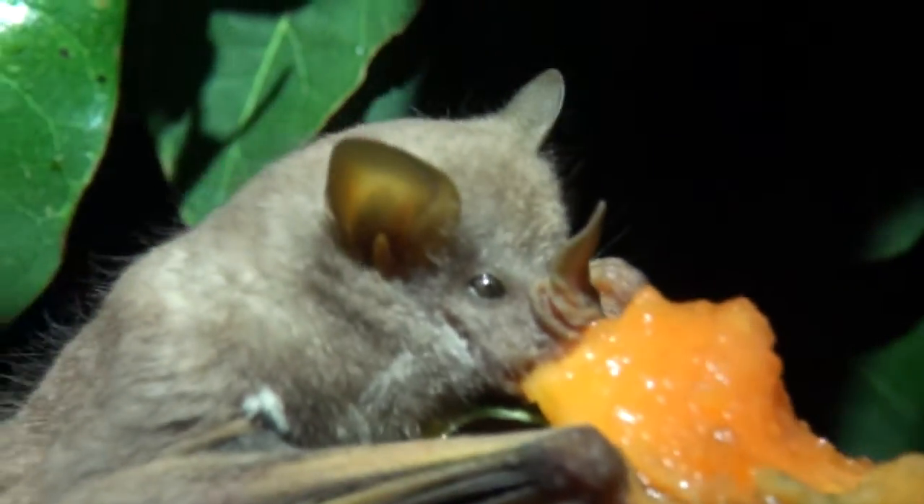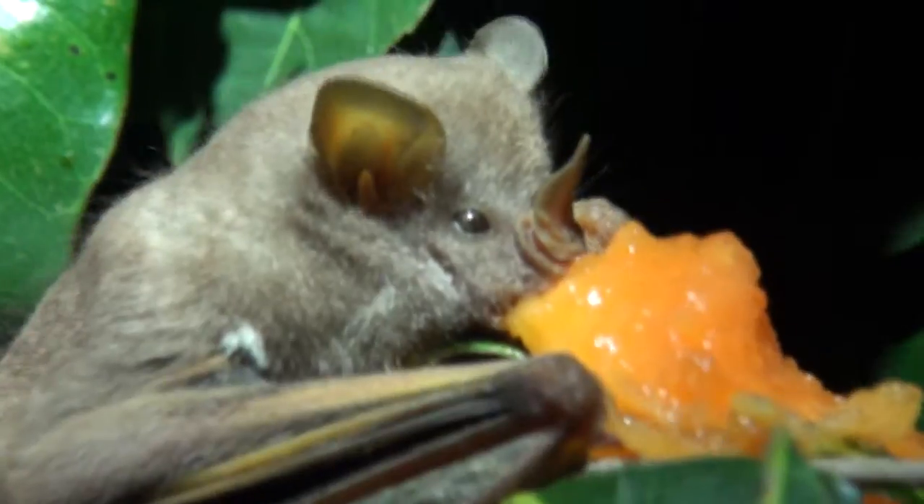They are primarily frugivores — fruit eaters. But they will eat insects.